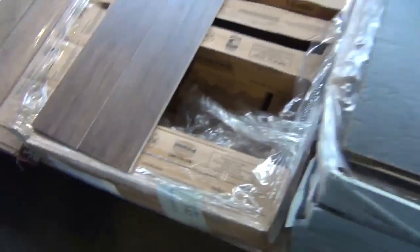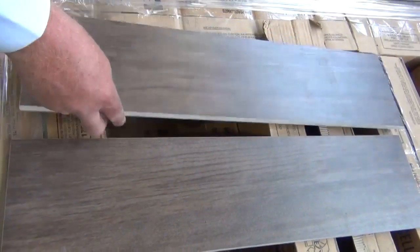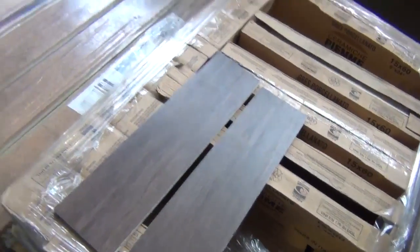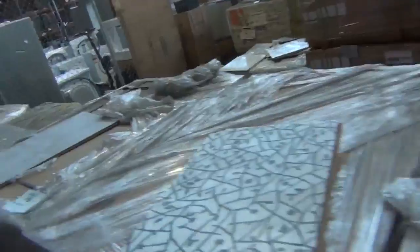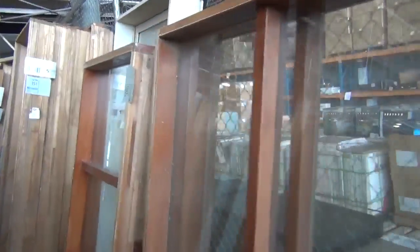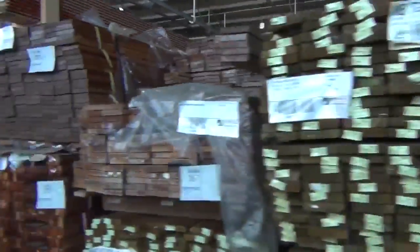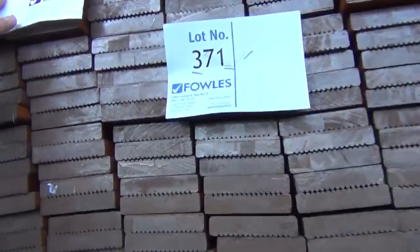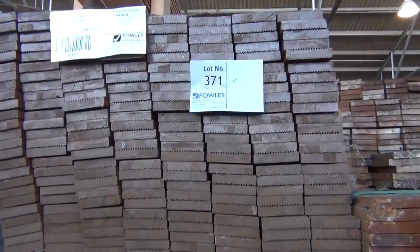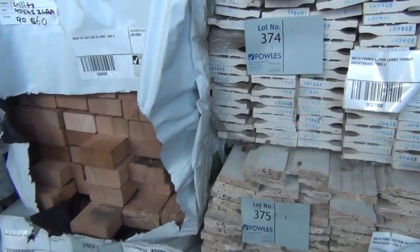Have a look at lot 342 — timber look-alike tiles, an absolute ripper. Small volume — 19.4 square meters — but really nice looking product. Some vinyl flooring there and some more tiles. We've got a few windows and frames in the back here: some timber windows, some aluminium, timber frames, cavity units, aluminium windows. A little bit of treated pine decking, and a pack of merbau decking in the 90 by 19 — 200 lineal metres at 5.4, lot 371, pre-oiled as well. Couple of packs of architraves, lots 374 and 375.